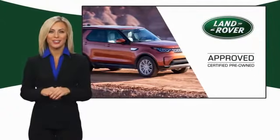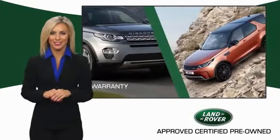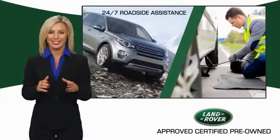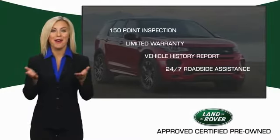To ensure the highest quality, this Land Rover Select Certified pre-owned vehicle passed a rigorous multipoint inspection. Experience unprecedented coverage with Land Rover Select Certified limited warranty. Land Rover Certified Select Vehicles — our standards are up to yours.